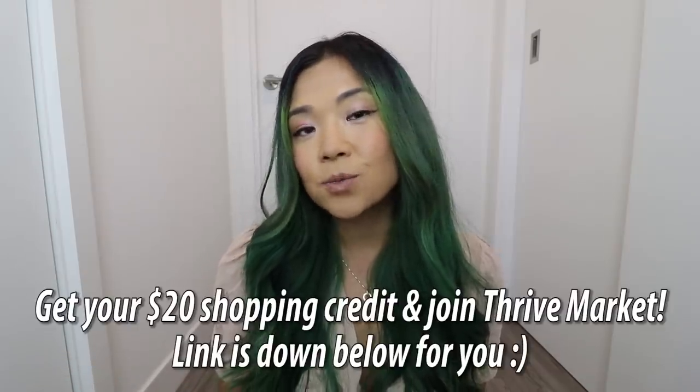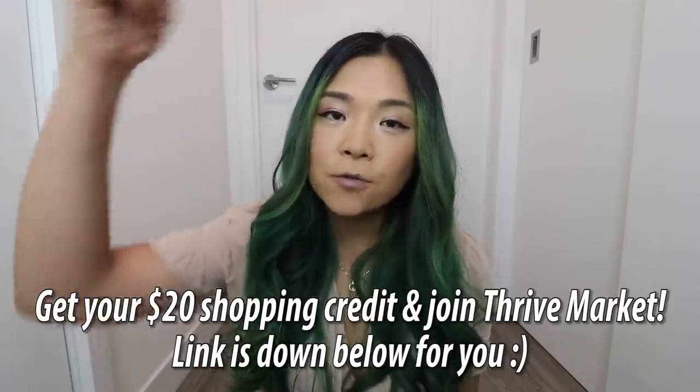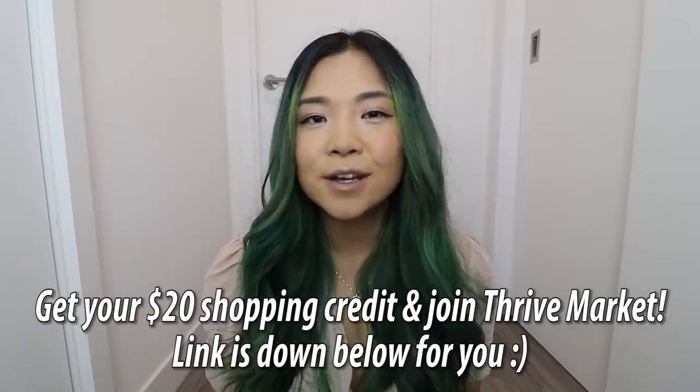Thank you so much for watching today's video. I hope you enjoyed the recipes — if you did, make sure you give this video a big thumbs up. If you're new to this channel, don't forget to subscribe. And don't forget to try out Thrive Market, the link is down below. Thank you so much to Thrive Market for sponsoring today's video. I'll see you guys in my next video, bye!